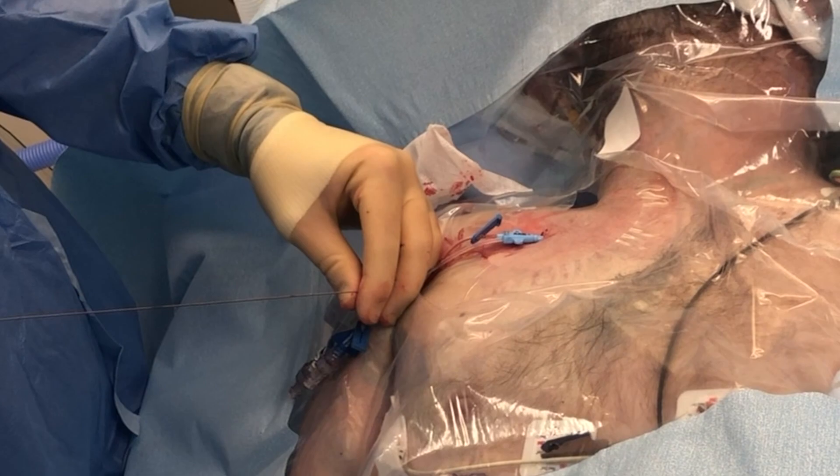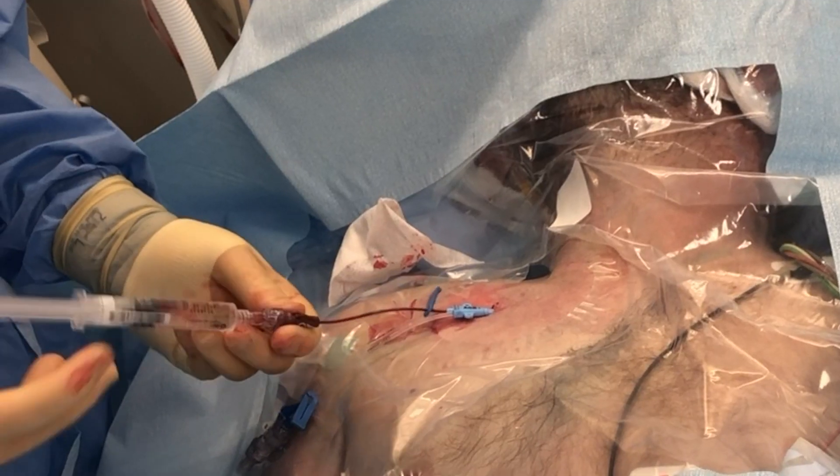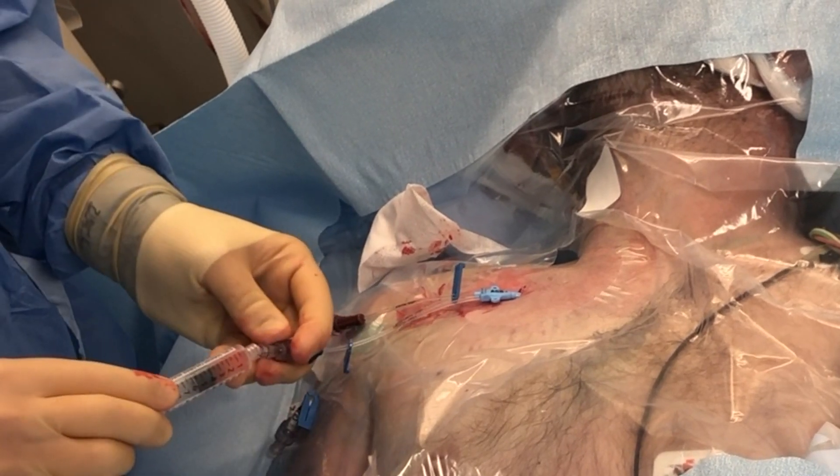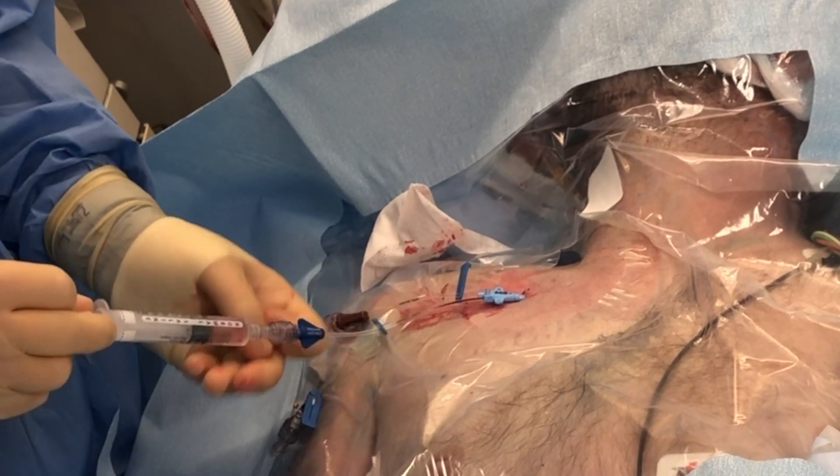The guide wire is removed and the catheter is positioned at approximately 14 centimeters for a right-sided approach and 15 to 16 centimeters for the left-sided approach in the average size adult.